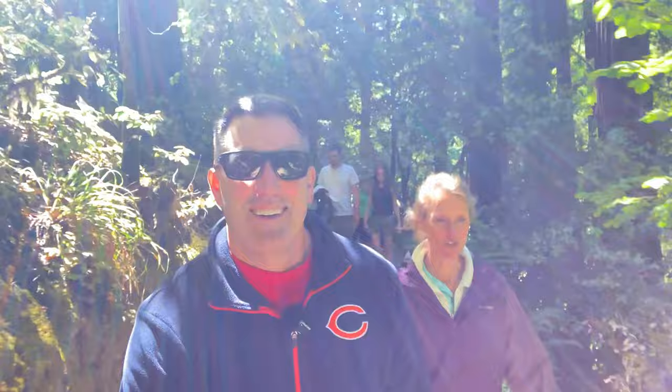That's going to do it for Muir Woods National Monument. Thanks for traveling with us today. Remember, there's always room for you on every national park adventure. If you haven't done so yet, please subscribe to America's Parks. Thanks so much for watching. God bless you.